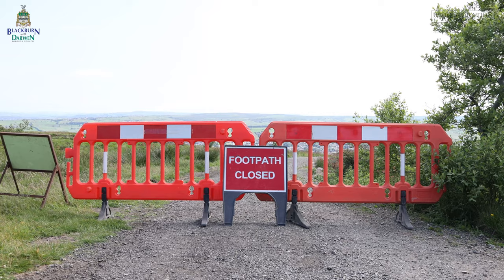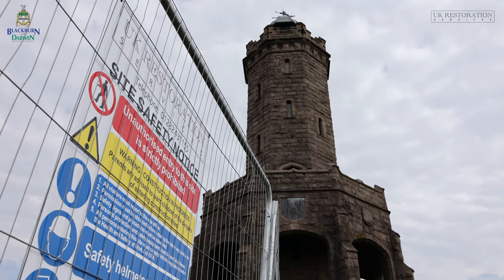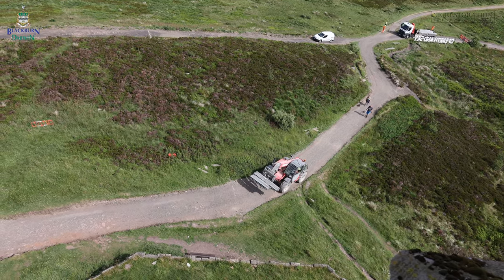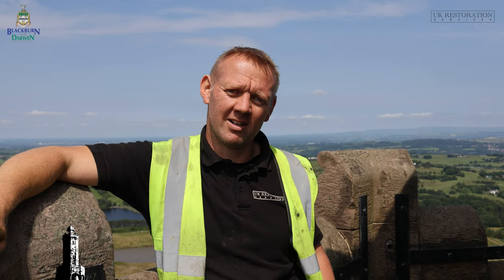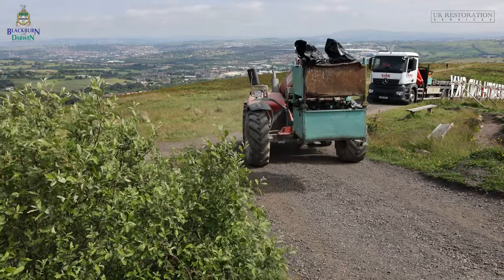Early start Monday morning. We've closed all the footpaths off locally to make sure the walkers are kept well away from the work. We're now getting all the scaffolding up. There's a long lane coming up — Blackburn and Darwen Council upgraded the lane a couple of months ago so we could get access up here. So yeah, we've started today getting all the scaffolding up to the site compound.